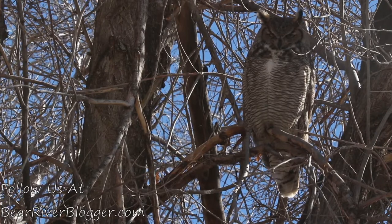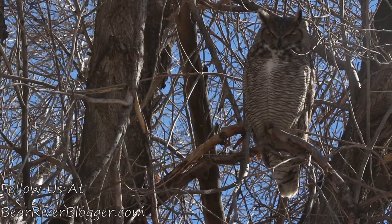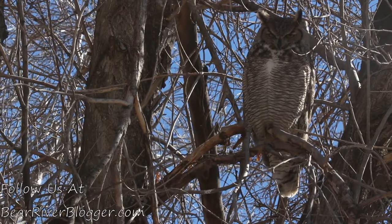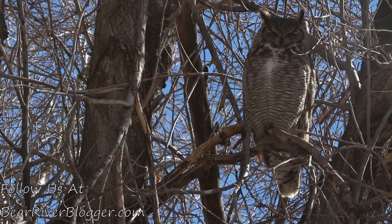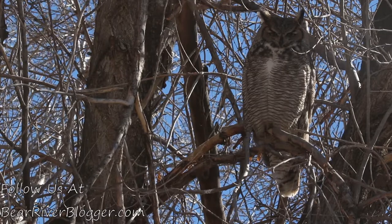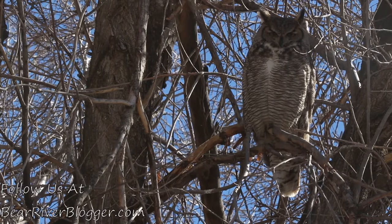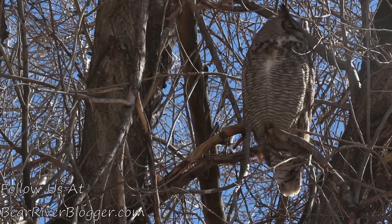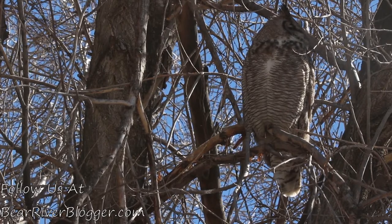It's a sunny day today, though the sun is a bit behind the bird. I was going to head out to the refuge today for some photography, but I think I'll wait until later in the week when it warms up — we're supposed to be near 60 degrees by then. So today I thought I'd do a quick video on this great horned owl that hangs out in my yard almost every day.